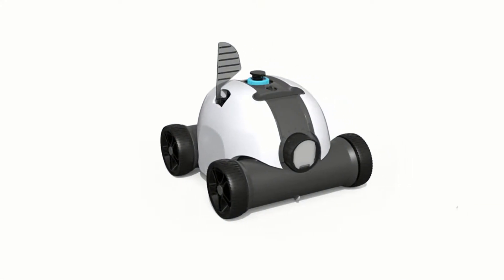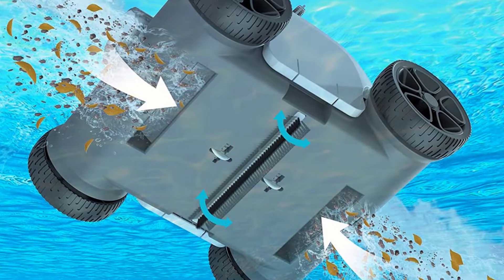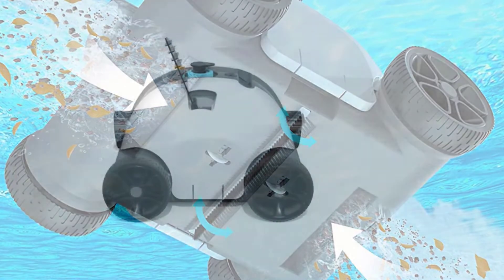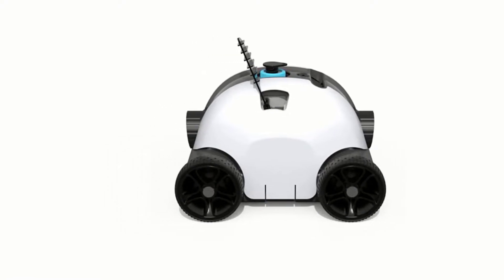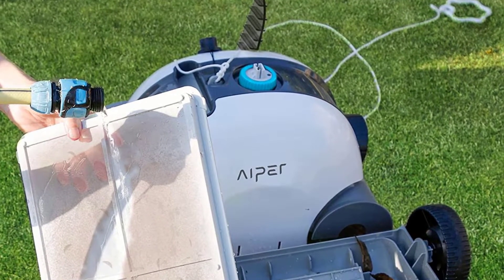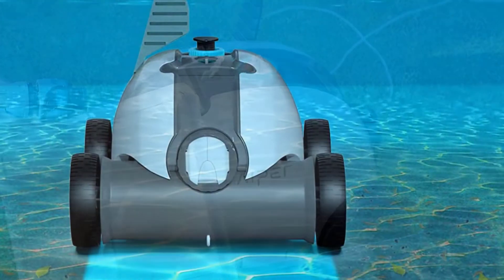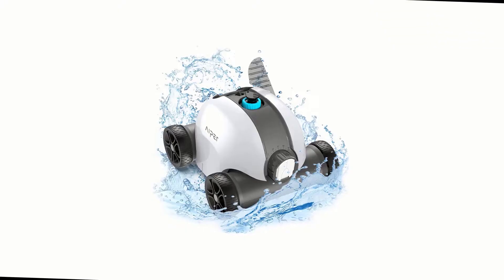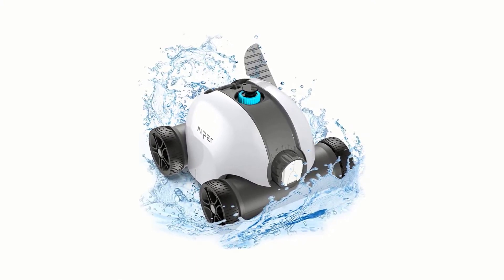The Seagull 1000 offers a larger cleaning range with an upgraded larger filter volume. It is perfect for above-ground pools up to 35-foot diameter, in-ground pools with flat floors up to 17 by 50 feet, and can climb an incline up to 15 degrees. As a pioneering cordless robotic pool cleaner with a 100% cord-free design, the Seagull 1000 is completely hassle-free and does not require the use of your pool filter to operate.